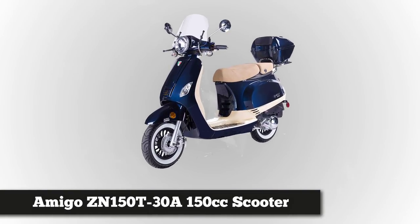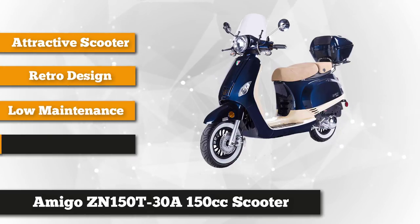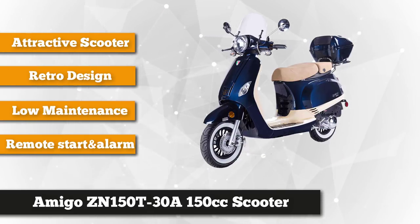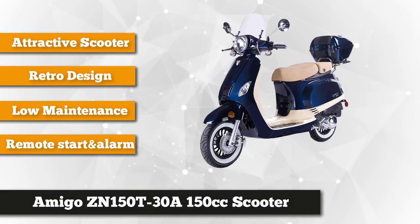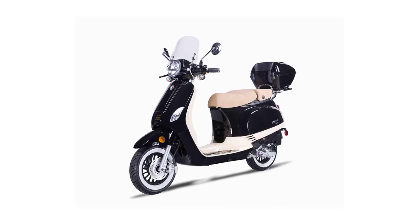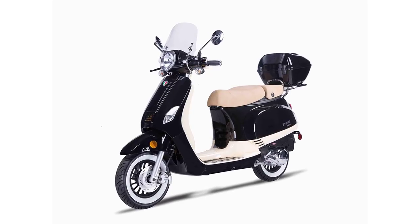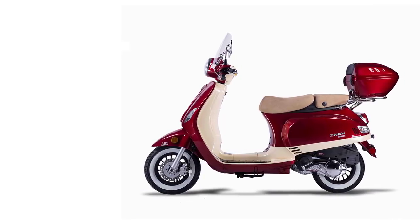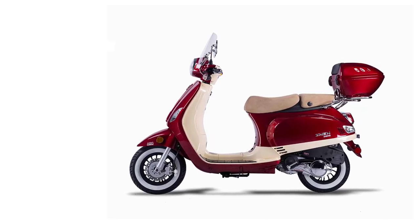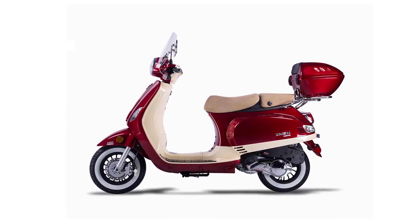Coming in at third spot is the Amigo ZN 150T-38 150cc scooter. This awesome clone of the classic Vespa has a body structure painted with two-tone cream colors that enhance its attractiveness. Adding to its aesthetic appeal are the white wall tires and chrome mirrors. Just like the famous Vespa, this product is low maintenance. The four-stroke 150cc engine is fuel efficient, offering up to 80 miles per gallon. The belt drive and fully automatic CVT transmission give a smooth, comfortable ride, and the front disc rear drum brakes provide reliable stopping power. The 10-inch wheels provide excellent traction for safe riding.